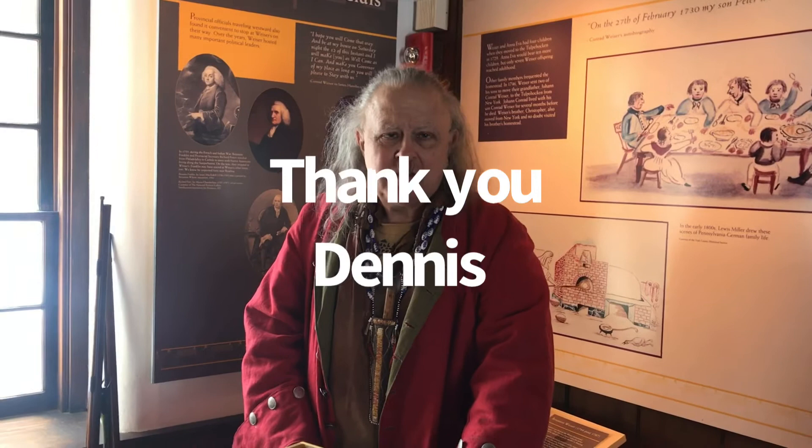All right. Well, thank you, Dennis, for showing me everything, and I'll get another video at another site with you. Thank you very much. And be kind and be courteous out there in the world.